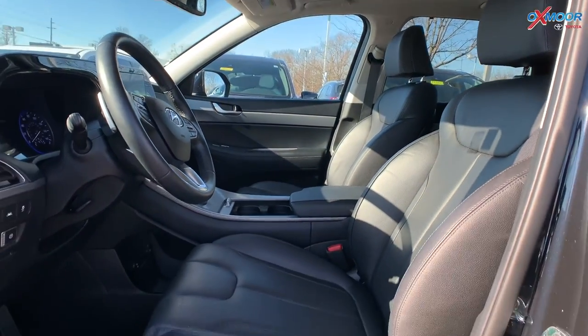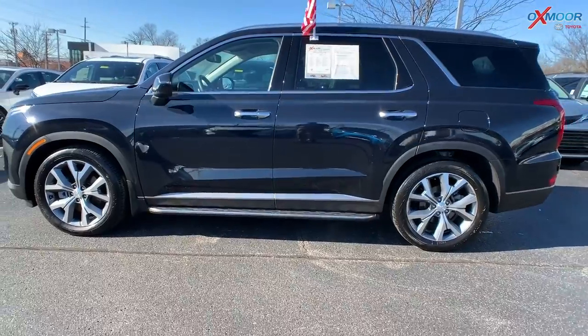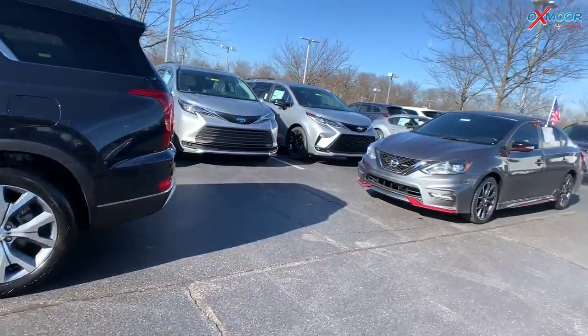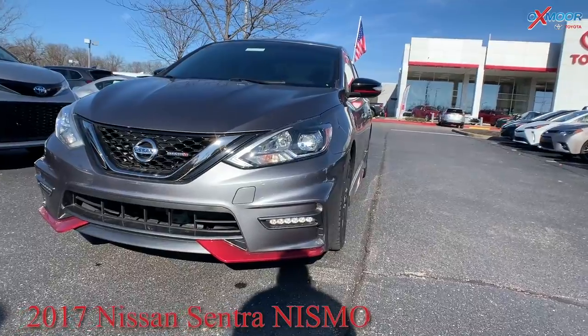The interior is in black leather. Mileage is eight thousand four hundred and twenty-eight, and the price is forty-one thousand. It has a clean Carfax and one previous owner.